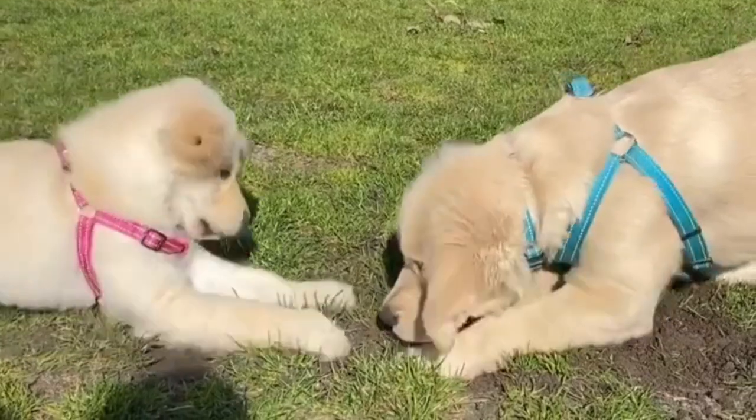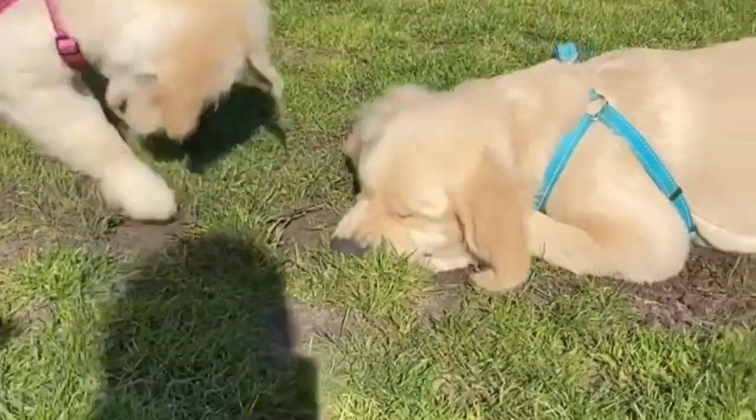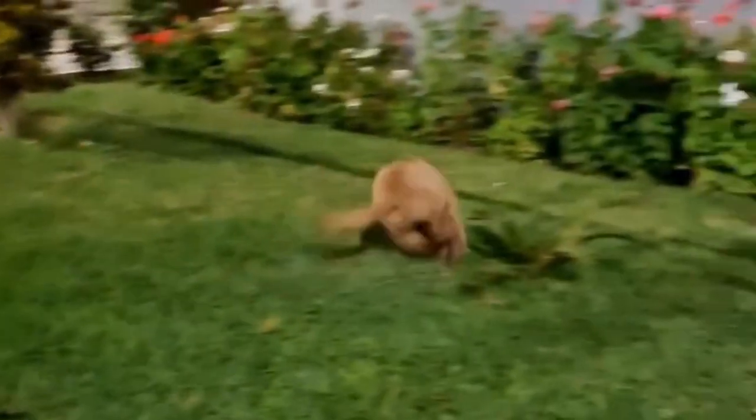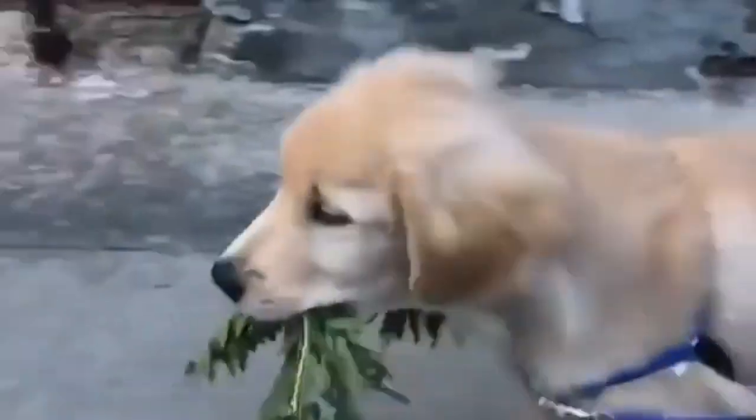Rewarding your dog isn't limited to when you are actively training. Reward them anytime — for example, if your golden pees outdoors, tell them how great they are. If they greet another dog in a friendly manner, reward that too. Make it safe: one of the best tools for goldens is a well-fit dog collar, like the Frisco Solid Martingale Dog Collar.